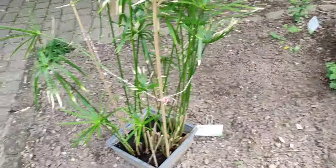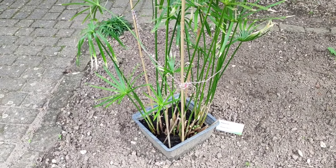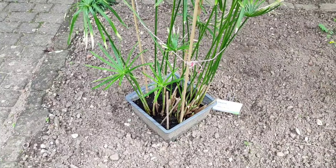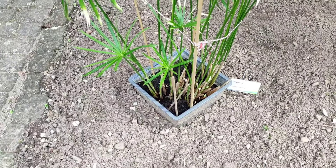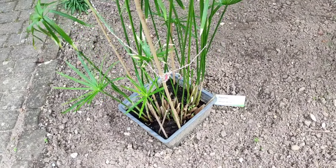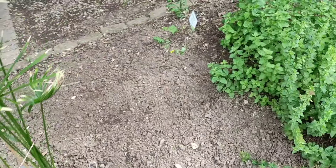This is papyrus — well, it's not really papyrus. This is Cyperus — I forgot the exact name. It's a close relative of papyrus but not really papyrus. Papyrus is being sold in German flower shops, but this is more common; it's in the same genus but not the same species.